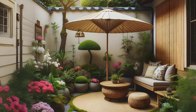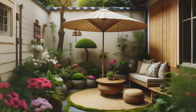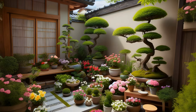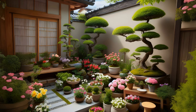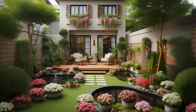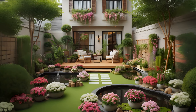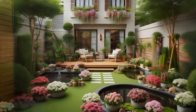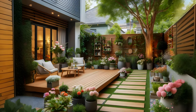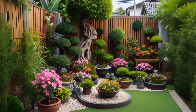Vertical gardening is a space-saving technique that is especially useful for those with small backyards or balconies. This method involves using vertical space to grow plants, allowing you to have a lush and productive garden without needing a lot of horizontal space. You can use structures like trellises, walls, or fences to grow climbing plants like beans, peas, and cucumbers, or to hang containers with plants like strawberries or herbs. Vertical gardening can create a lush, green backdrop for your garden, and it can also help to create privacy.